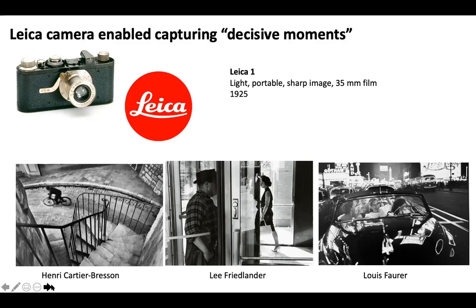Something we talked about last time is this interesting lineage you can draw all the way from 1920s and 30s Paris, where you had people like Brassaï, Cartier-Bresson, and others working, and then how that evolved and led to the golden era of New York City street photography. Brassaï captured interesting characters at night like Madame Bijoux, and then Lisette Model photographed people in Nice and New York, and eventually her student Diane Arbus.